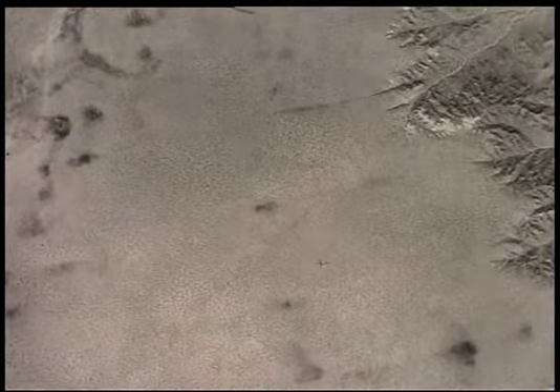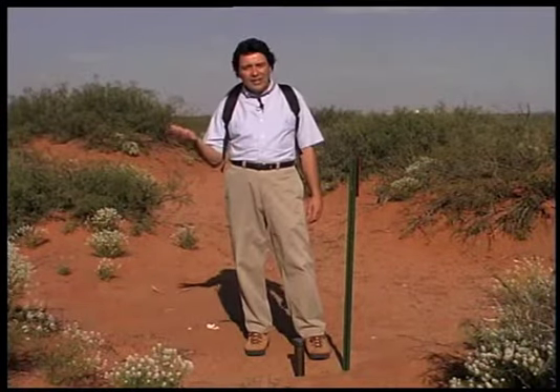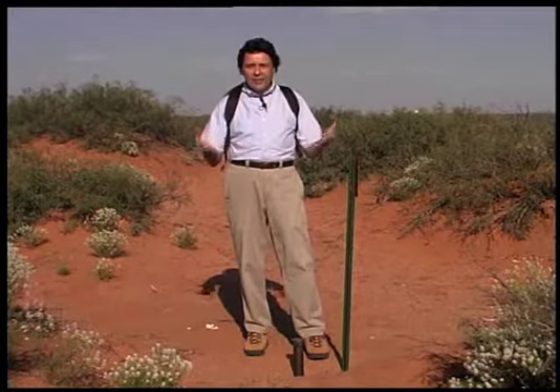Aerial photos, some taken as early as the 1930s, show the same section corner. The dots that you see are thousands of coppice dunes. So in less than one lifetime, this major change in the desert had taken place — grassy plain to coppice dunes. What happened?